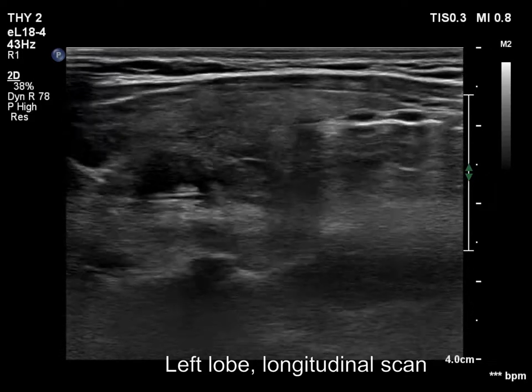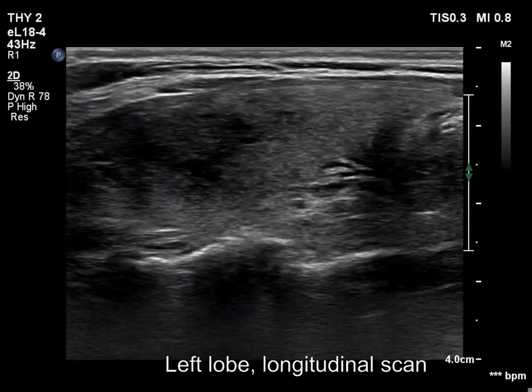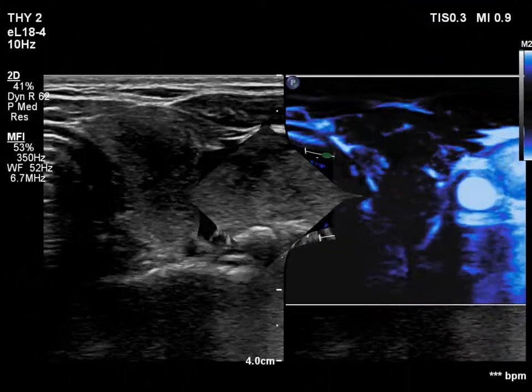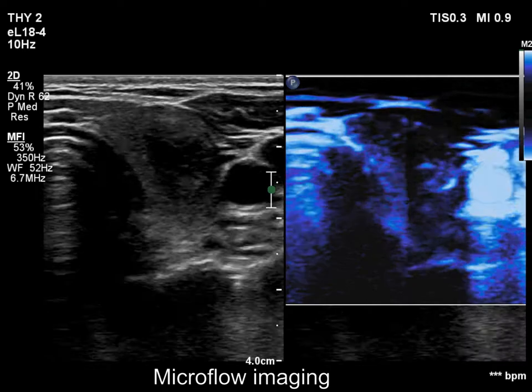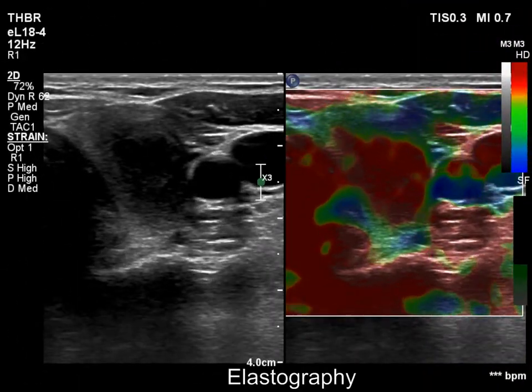There is a hypoechoic area in the upper two-thirds of the left lobe. The discrete area presented ill-defined margins and decreased vascularization. The hypoechoic area presents decreased vascularization and proved to be hard on elastography.